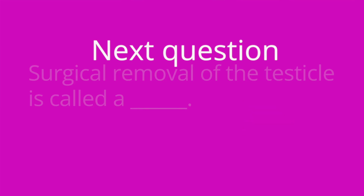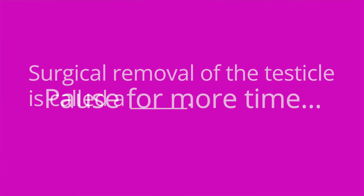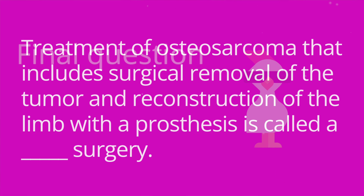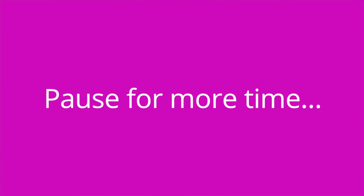Question number two: surgical removal of the testicle is called a blank. The answer is a radical orchiectomy. Question number three: treatment of osteosarcoma that involves surgical removal of the tumor and reconstruction of the limb with a prosthesis is called a blank surgery. The answer is limb salvage.